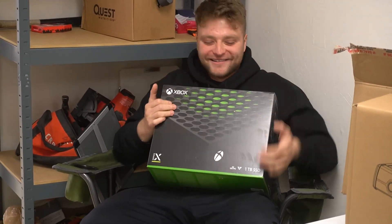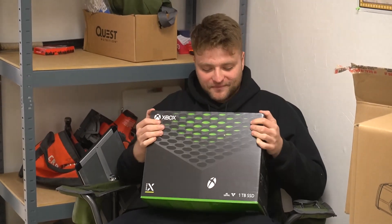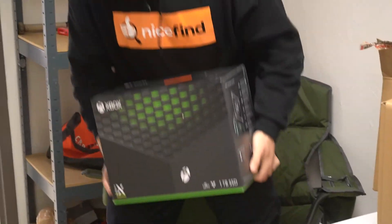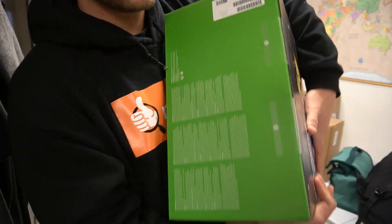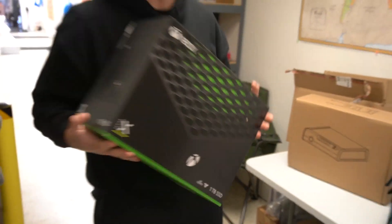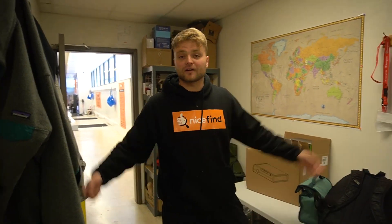This is a nice find right here — a brand new, still-sealed Xbox. I kind of want to keep it and play some FIFA, but a customer is going to get a steal. We're probably going to raffle it off — give it to one of our customers or use it for marketing. It's a hell of a find.